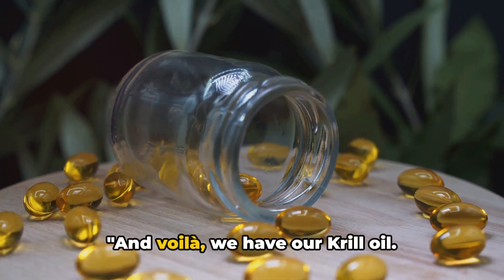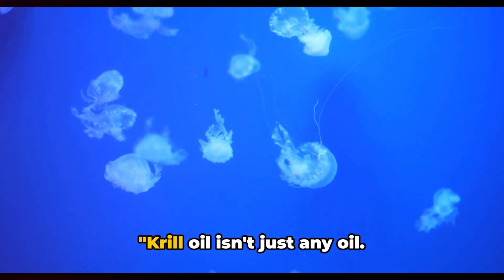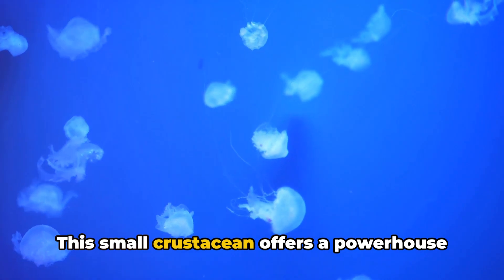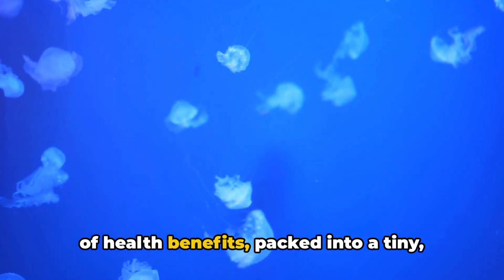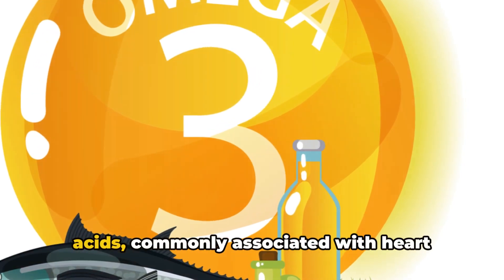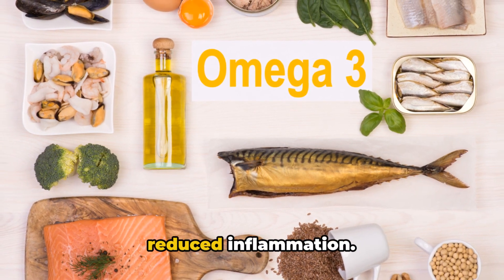And voila — we have our krill oil. But what makes it so special? Krill oil isn't just any oil. This small crustacean offers a powerhouse of health benefits packed into a tiny, easy-to-swallow capsule. It's brimming with omega-3 fatty acids, commonly associated with heart health, improved brain function, and reduced inflammation.